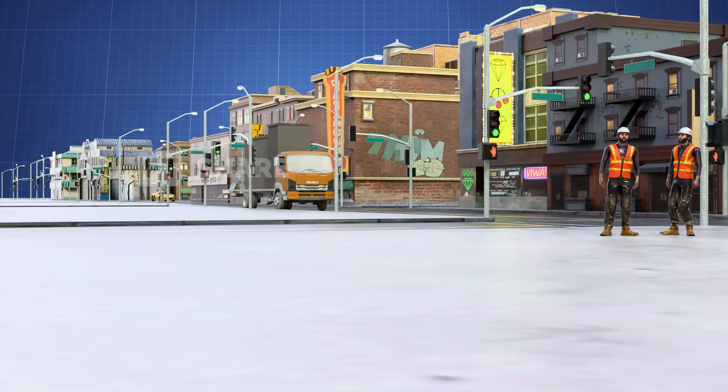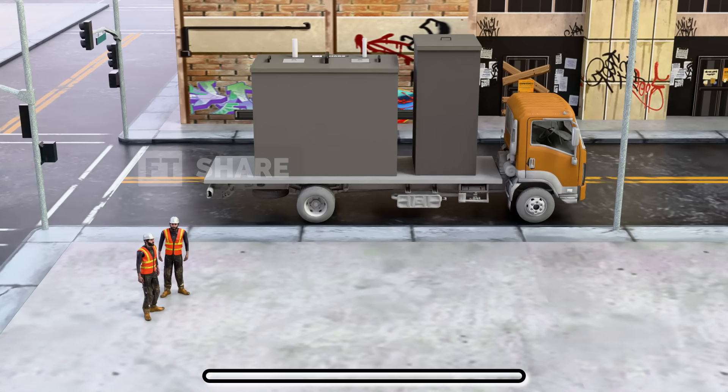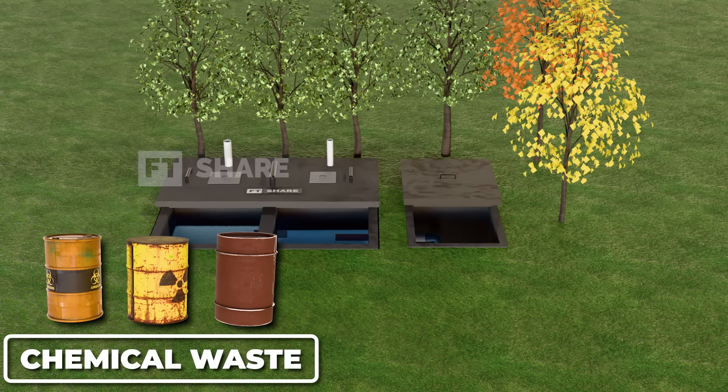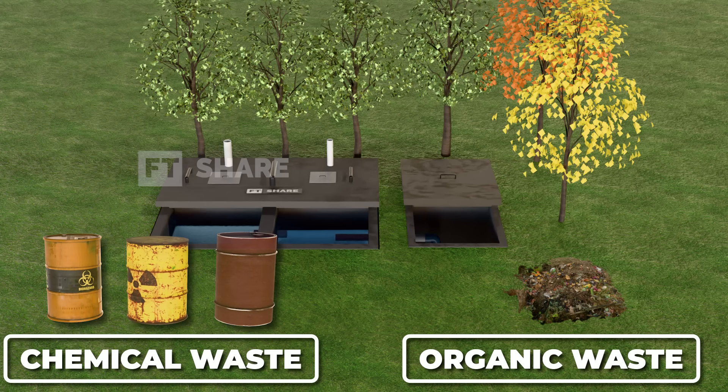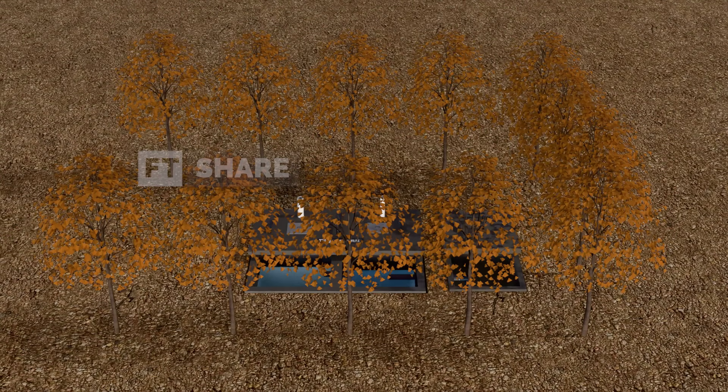However, septic tanks aren't without their downsides. One major limitation is their limited capacity, which makes them less effective in densely populated areas like cities. In addition, septic tanks are not suitable for chemical waste — the system is designed to handle only organic waste, so it's important to use them properly to avoid harming the surrounding ecosystem.